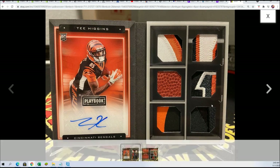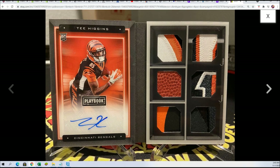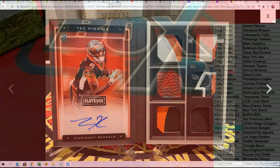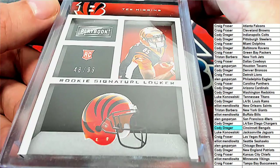It's more or less going to look very, very similar to the reference card we found. Once again, it's 48 of 99.